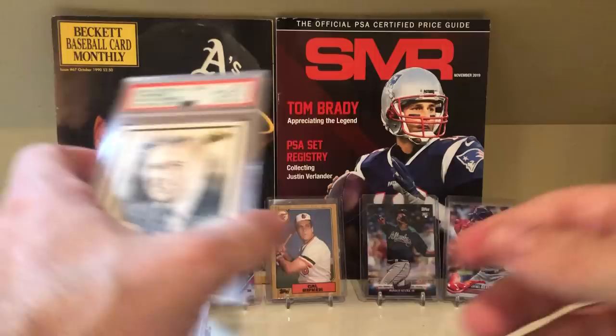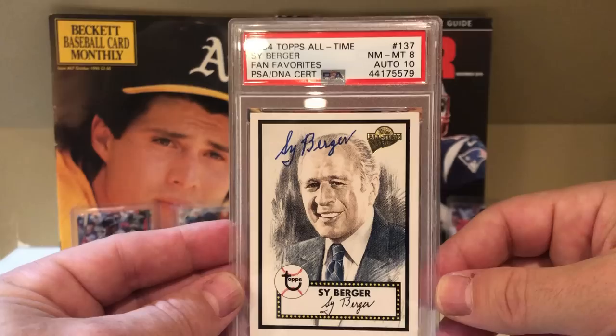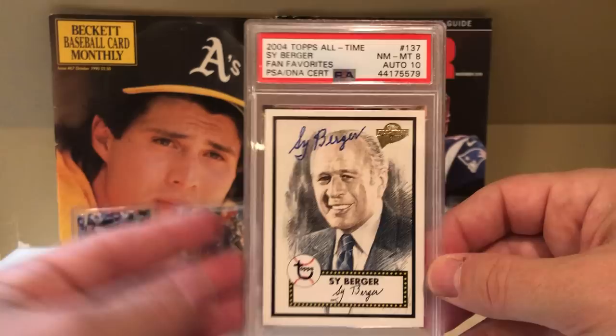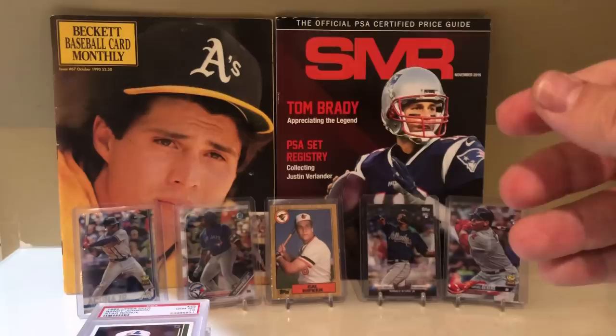At the National I submitted this card, and for some reason it bothers me that it's a PSA 8. I just want to get it relabeled to show the auto, which is a 10 — which is really all that matters. I don't plan on selling it; it just looks nicer with the auto being a 10. It's a cool 1952 Topps throwback, so I'm looking to get that re-slabbed with the label.